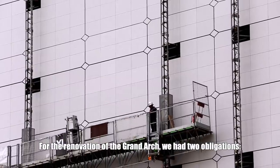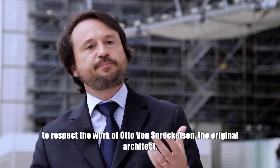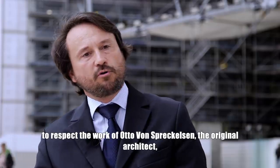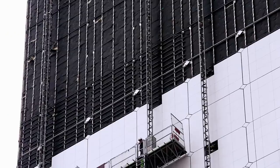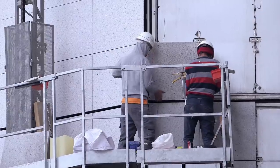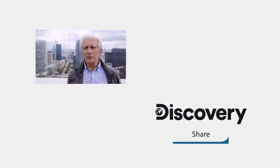For the renovation of the Grande Arche, we had two obligations: to respect the work of Otto von Spreckelsen, the architect of the original building. Granite, known for its durability, was chosen as a suitable and sustainable replacement, with properties deemed risk-free and fit for purpose in the Parisian climate. To respect architect von Spreckelsen's vision, contractors sourced Bethel white granite from the US. It's very clean, very neat, and I'm very confident it will help the monument to last over centuries.